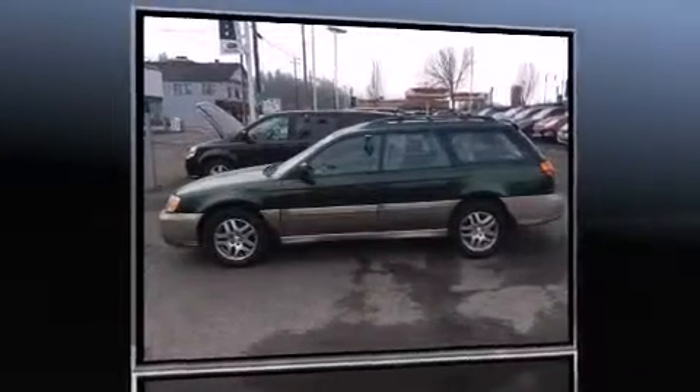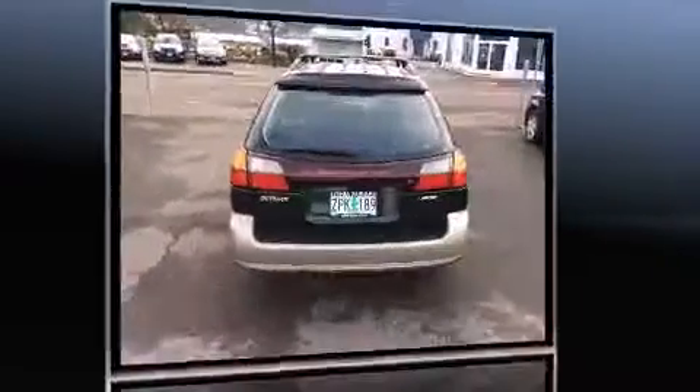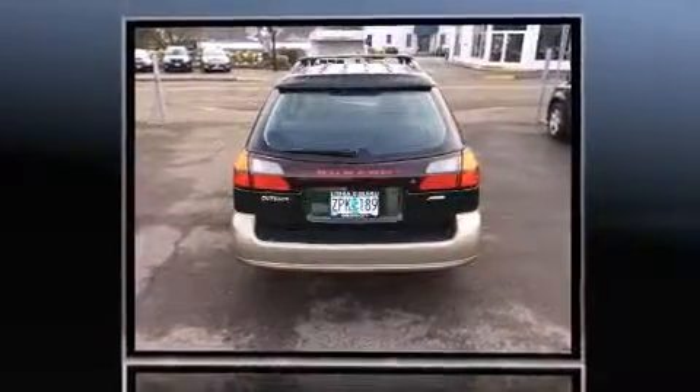The 2003 Subaru Outback. This four-door, five-passenger wagon provides exceptional value. It features all-wheel drive versatility, an automatic transmission, and a 2.5-liter four-cylinder engine.